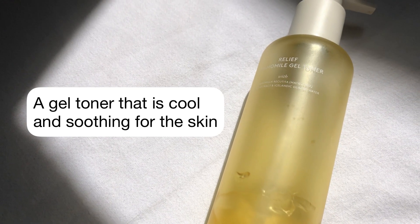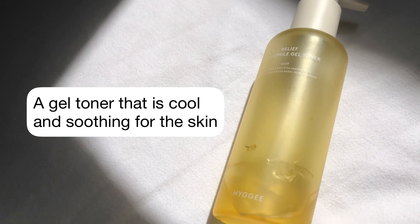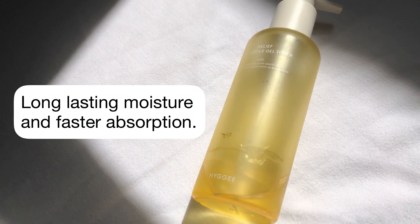This is a gel toner that contains chamomile moisture that is cooling and soothing for the skin. It delivers long-lasting moisture and faster absorption to the skin.